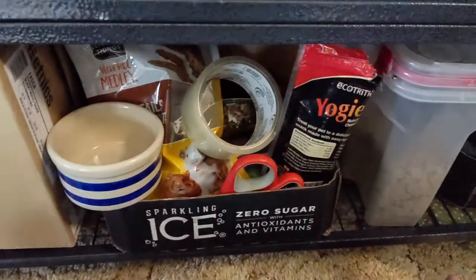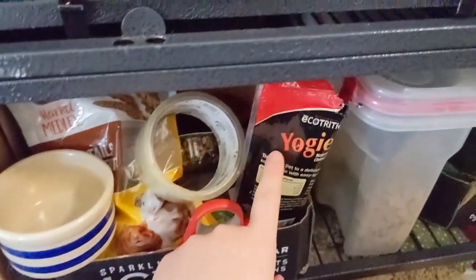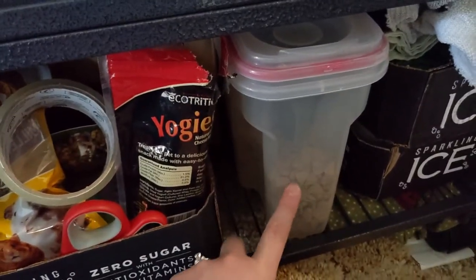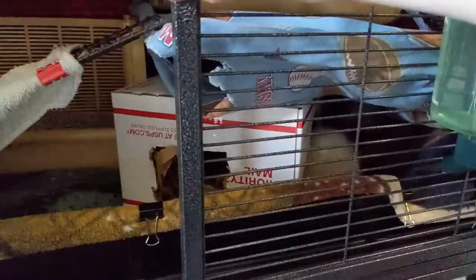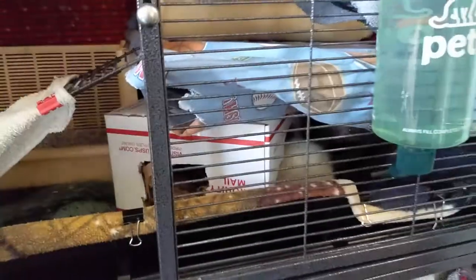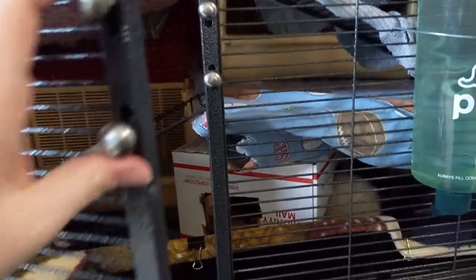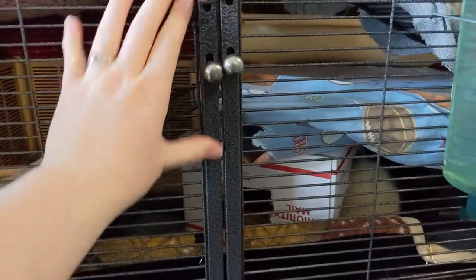You have your shelf down here with all the goodies you need, like yogis — essential. We do Oxbow adult rat food, which they really love. We've got our water bottle there at all times. I actually only feed them once a day — I feed them plenty, at night before I go to bed.